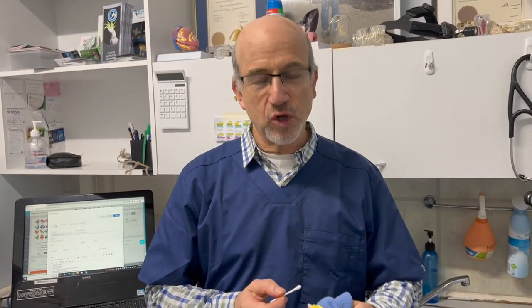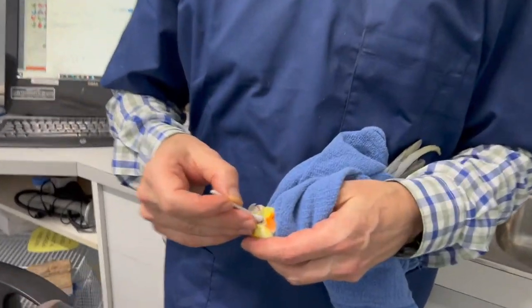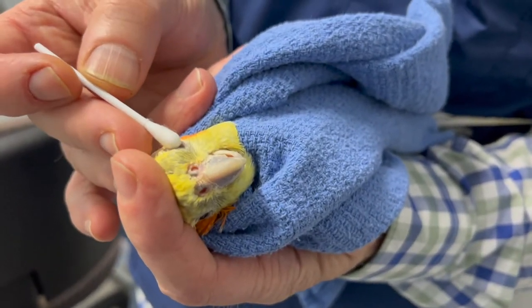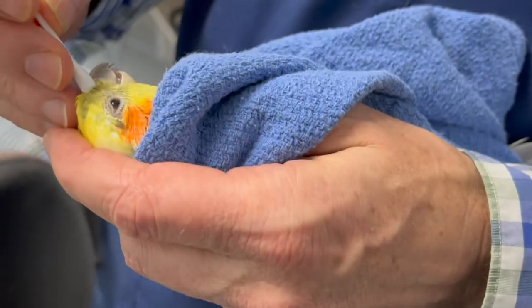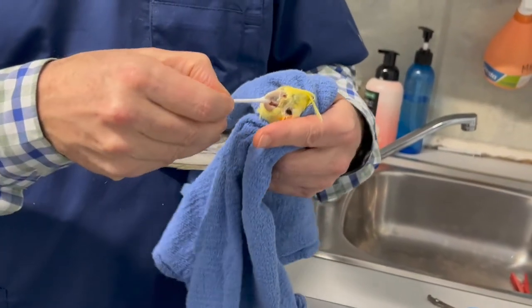The first thing we do is sample the conjunctiva, because that's one of the main places chlamydia comes out. I've rubbed both sides of the conjunctiva on the swab. Then I've touched the tip of the nose, because this is a respiratory pathogen. And now we're going to do the 'into the brain' part — just like the COVID swab that hits your brain.